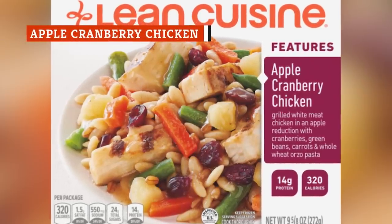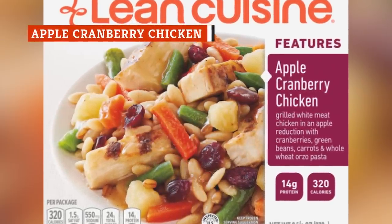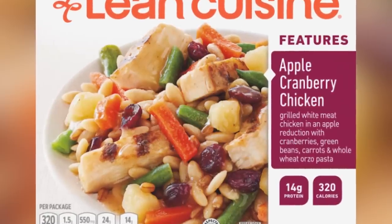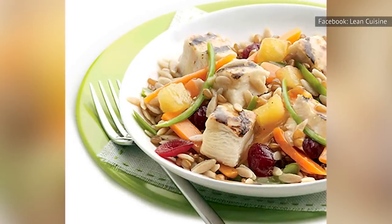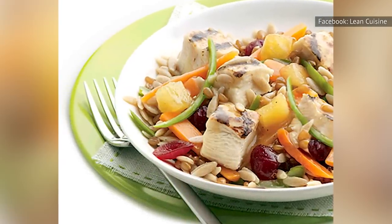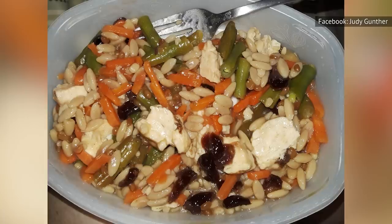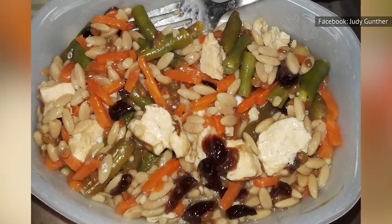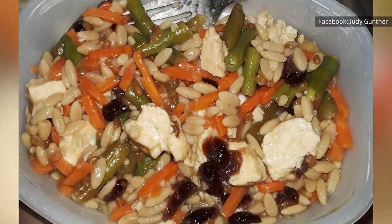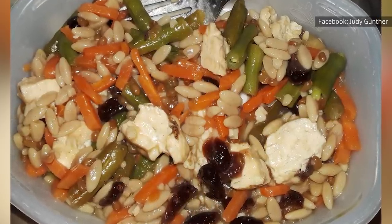If you want to wake up your taste buds and give them a roller coaster ride to remember, consider Lean Cuisine's apple cranberry chicken. This frozen dinner isn't the best of the best, but it has so many competing flavors that it's a journey you will remember. This might be the sweetest meal that Lean Cuisine produces — everything has an apple-flavored sweetness that is sure to make your sweet tooth applaud with joy.